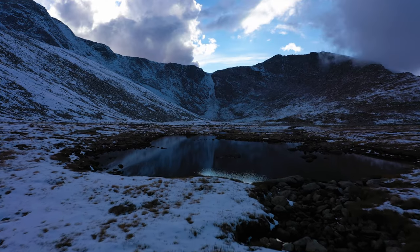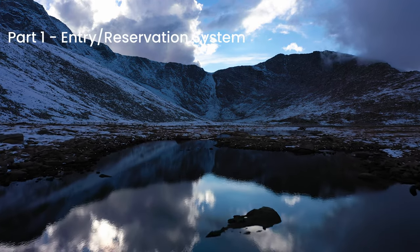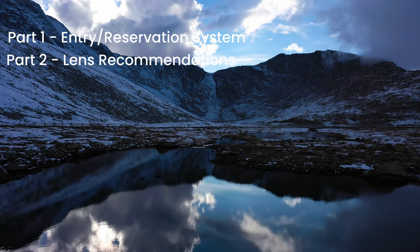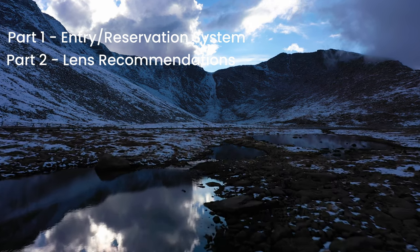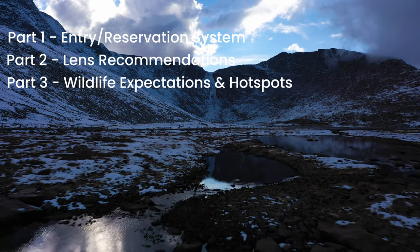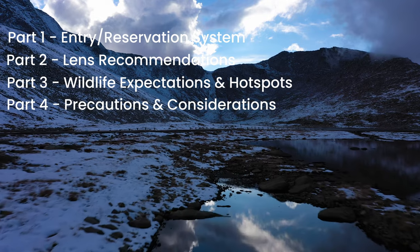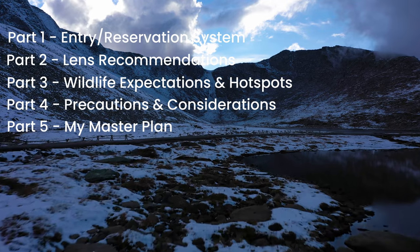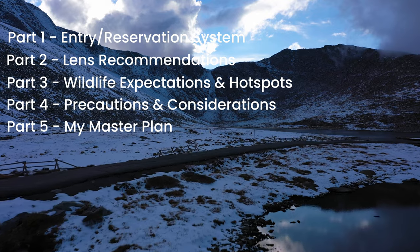In this video we'll go over everything that you need to know about Mount Evans and how to have a great and fun day up there. First we'll go over the reservation system and how to make one online. Then we'll go over my lens recommendations — the lenses I think you should bring to make the best photos. Then we'll go over the wildlife: what kind you can expect to see and where. At the very end we'll go over some precautions and then I'll give my final master plan — the best way to spend your time on Mount Evans, the best time to go, and how you can make the best day possible.